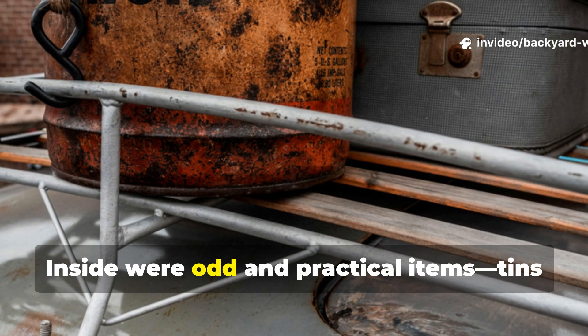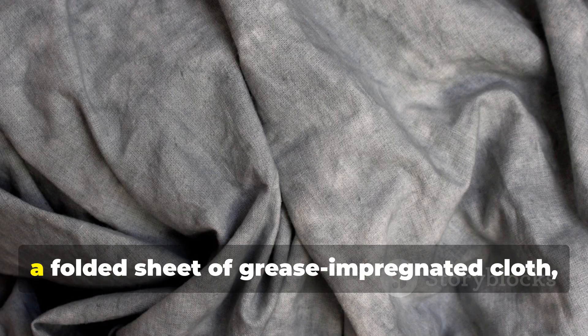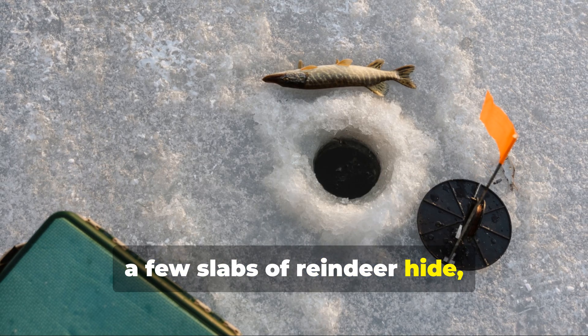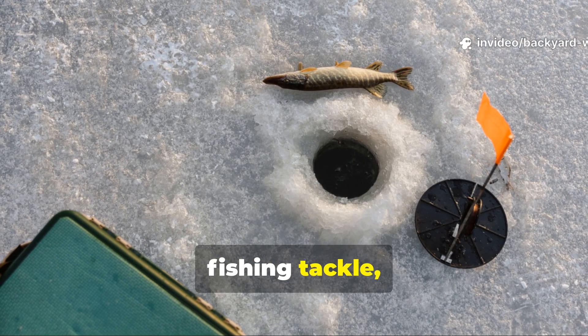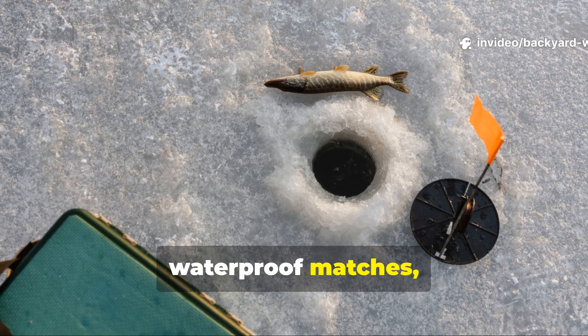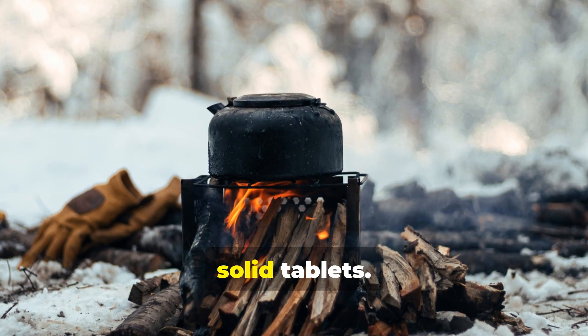Inside were odd and practical items: tins of whale oil, a folded sheet of grease-impregnated cloth, a few slabs of reindeer hide, fishing tackle, concentrated pemmican rations, waterproof matches, and a compact folding stove fueled by solid tablets.